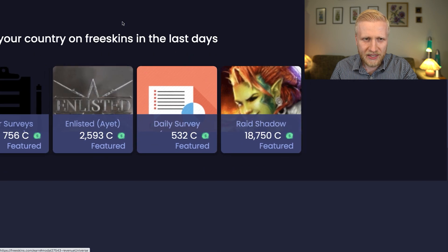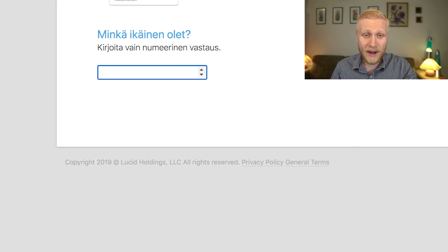I opened the daily surveys in another tab, and as you can see it starts a survey where I can begin earning points. It will be shown in your local language — I'm currently in Finland, so it's showing in Finnish.